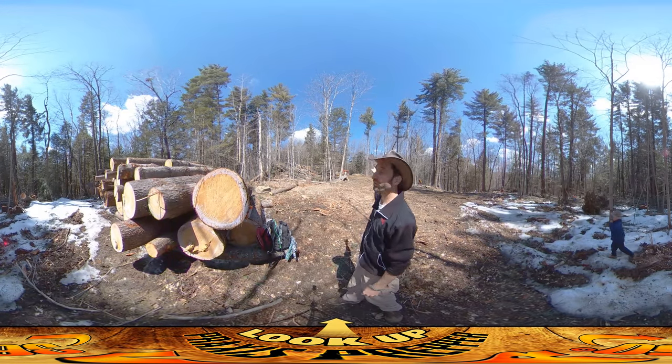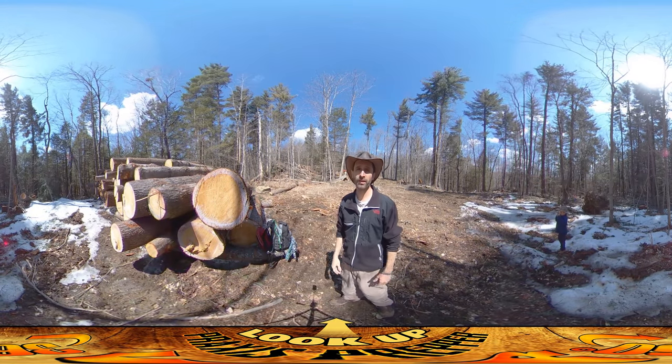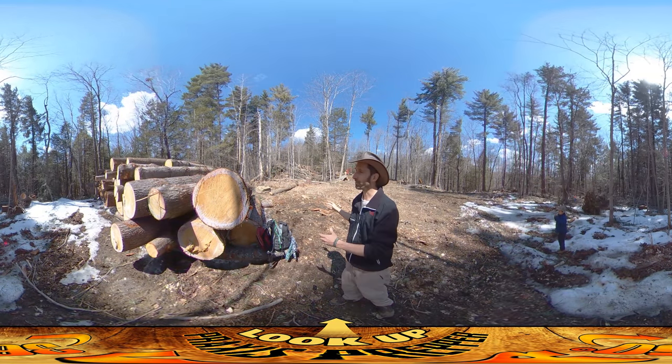Anyway, they're finishing up there today. They're gonna pull down a few more of these trees right up behind me that shade the house site, and they're gonna get stacked on here.